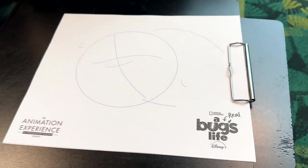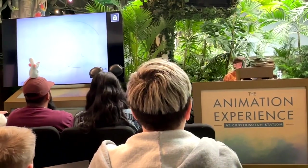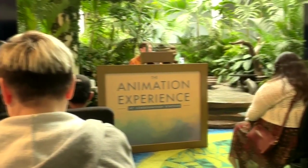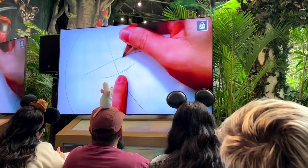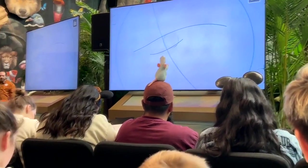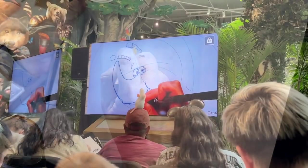So when you go in here, you watch a little video of what kind of inspires the artists. You get an artist up in front of you that has a big screen on both sides, and they're going to show you step by step what to do to create a character. It's very, very simple. They come out with a couple of shapes on the piece of paper and your board and you just sort of follow along with what they do.